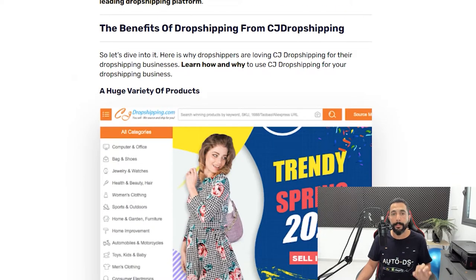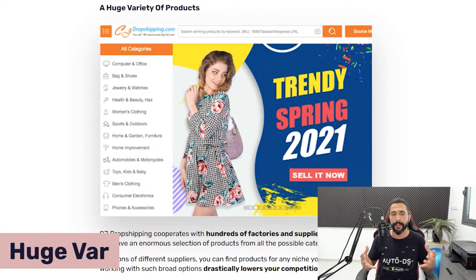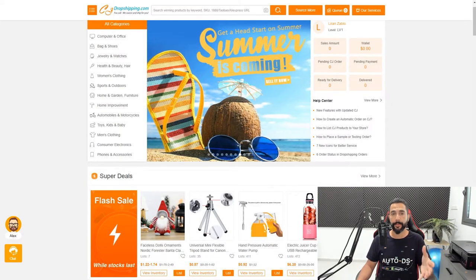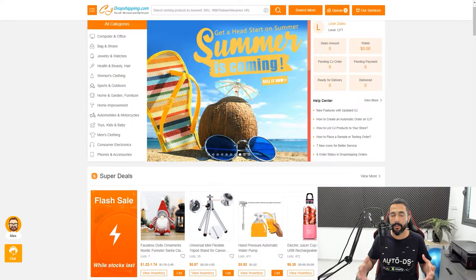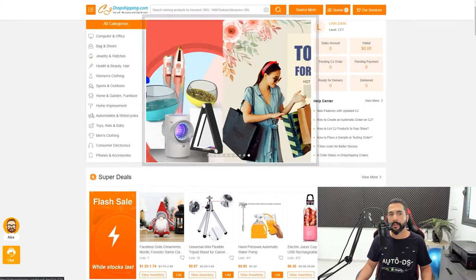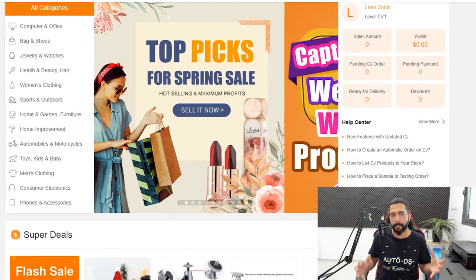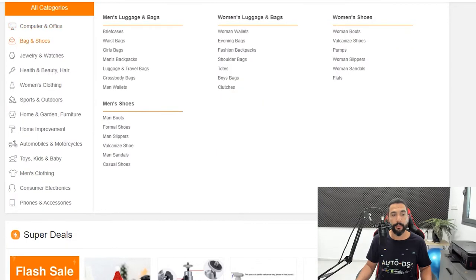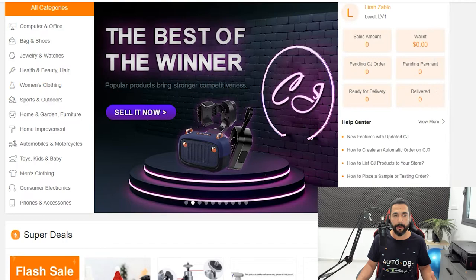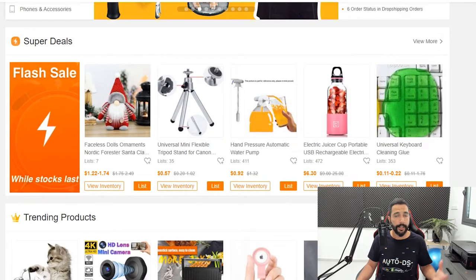So what are some of the benefits of working with CJ Dropshipping? The first one: they have a huge variety of products. Here is CJ Dropshipping's website. As you can see, it resembles AliExpress's website — categories on the left side, a rotating banner in the middle, and the categories even look the same. When you hover over them, you get all the subcategories on the right. They also have flash sales and flash deals, just like AliExpress.